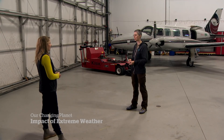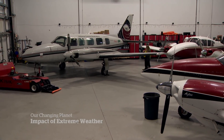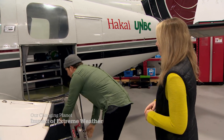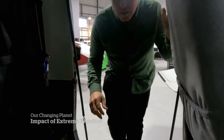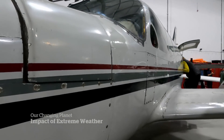They're so huge that I'm sure it's hard for many people to understand that they could disappear. This is the Hakka UNBC Coastal Observatory — essentially, this is my office. This is a laboratory with wings. Steven Beffert works on the Airborne Coastal Observatory.